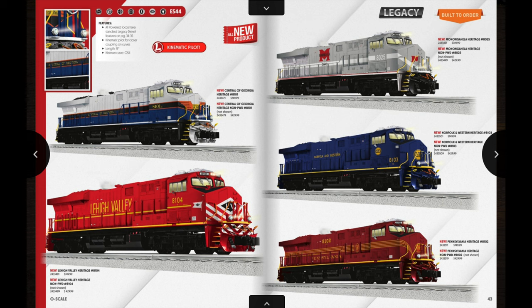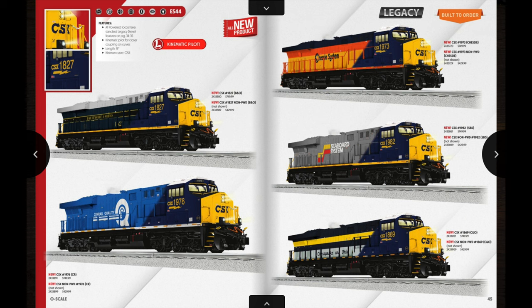The next ES44 offerings are some Norfolk Southern Heritage units: the Central of Georgia, Lehigh Valley, Monongahela, Norfolk and Western, and Pennsylvania. With these units you only have one powered unit and a non-powered unit with the same cab number. The powered unit puts you back $750 and the non-powered units are $430. Finally, we have probably the biggest talk of all the ES44s in the catalog — the CSX Heritage units. They only have five of them here because by the time the catalog came out the next few that CSX made weren't officially announced yet.